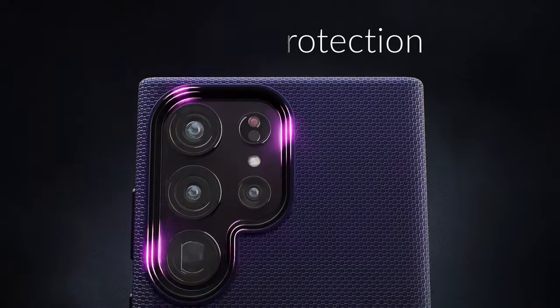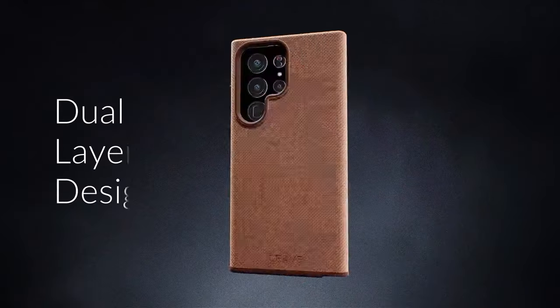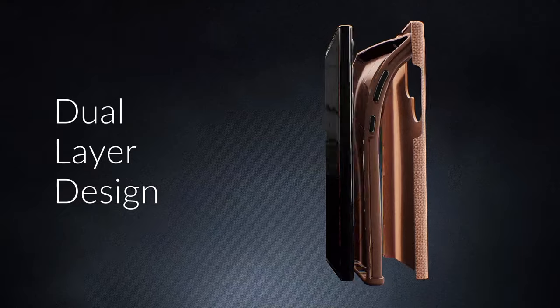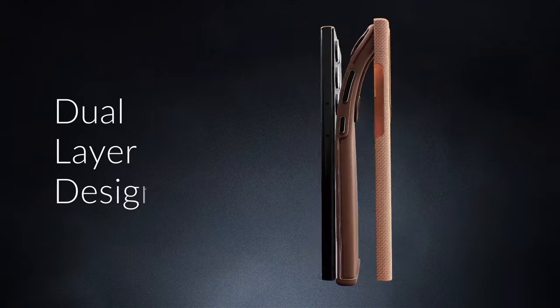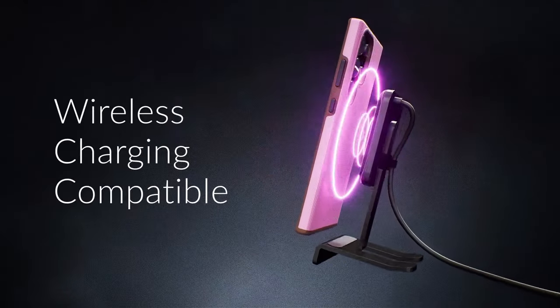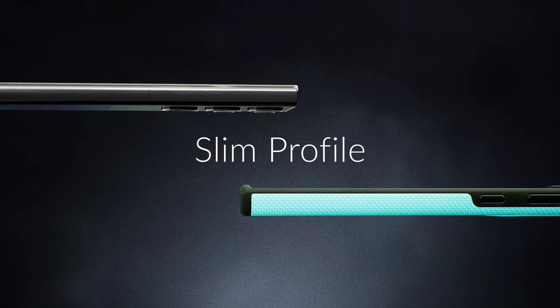Personally, this case stands out for its blend of durability and elegance. It's perfect for anyone who leads an active lifestyle but still wants a case that feels great in the hand. Overall, the Crave case for the Samsung Galaxy S23 Ultra strikes an impressive balance between protection and aesthetics, making it a top choice for anyone looking to keep their device safe without sacrificing style. If you want a case that combines functionality with a sleek look, this is definitely worth considering.